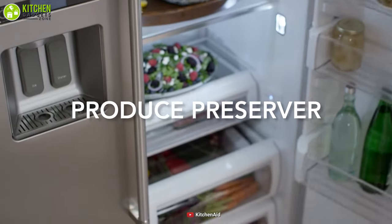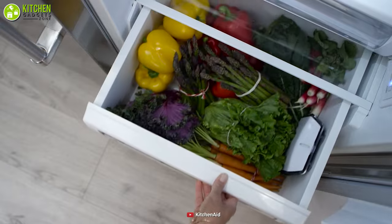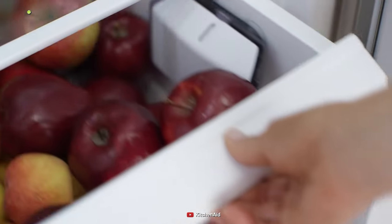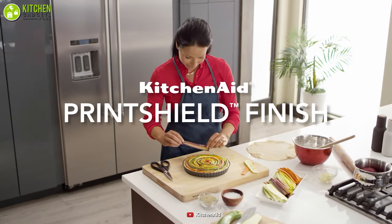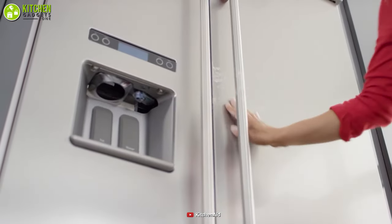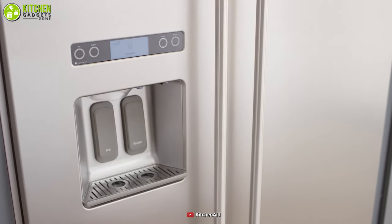Its preserver extends your groceries' freshness by neutralizing the over-ripening effects which are released by certain fruits and vegetables like apples, bananas, apricots, broccoli, and cauliflower. It also features a Print Shield finish, which is a fingerprint-resistant finish that protects it against smudges you may develop by constantly touching the refrigerator.